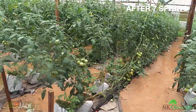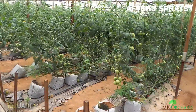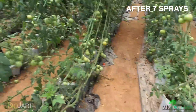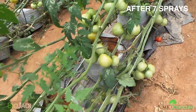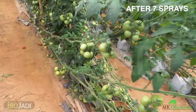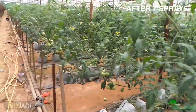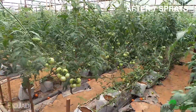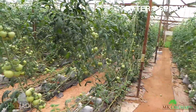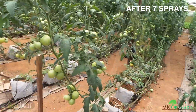The result is so remarkable — the trees are growing so vigorously and the tomatoes are non-stop coming up. As you can see, all these tomatoes — very good harvest. The tomatoes are still growing, and the lifespan of the tomatoes has extended to another month.